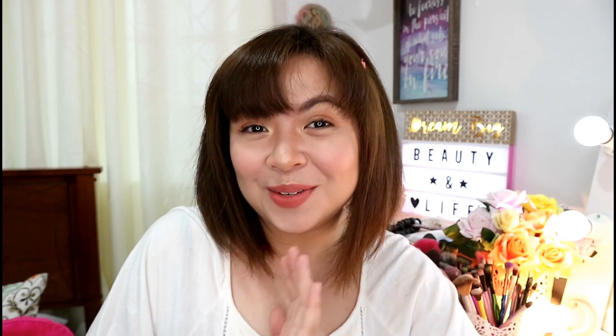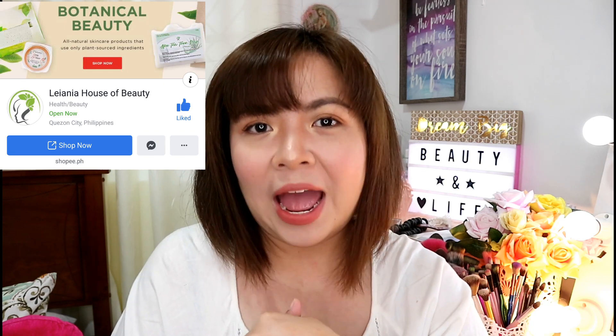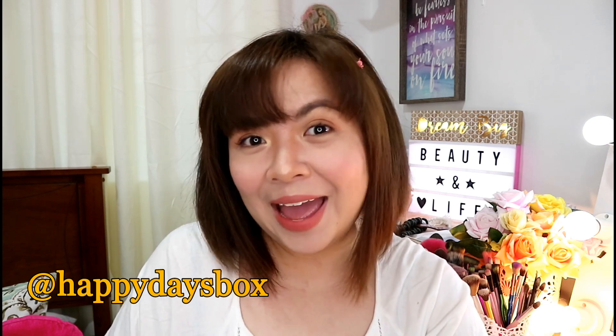Hey gorgeous, Lois here and welcome to my channel. In today's video we are going to talk about a few products from Lianya House of Beauty, which is a local brand. These products are part of my Happy Days Box for the month of February, and as you may have seen in the title, we are going to talk about sanitary pads and feminine soap from Lianya House of Beauty.